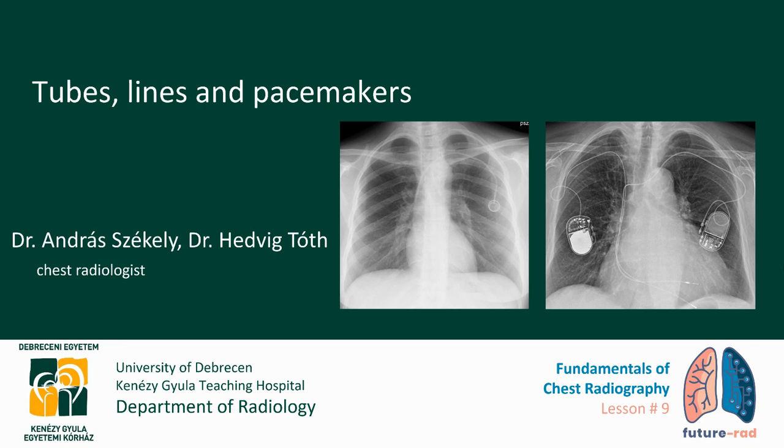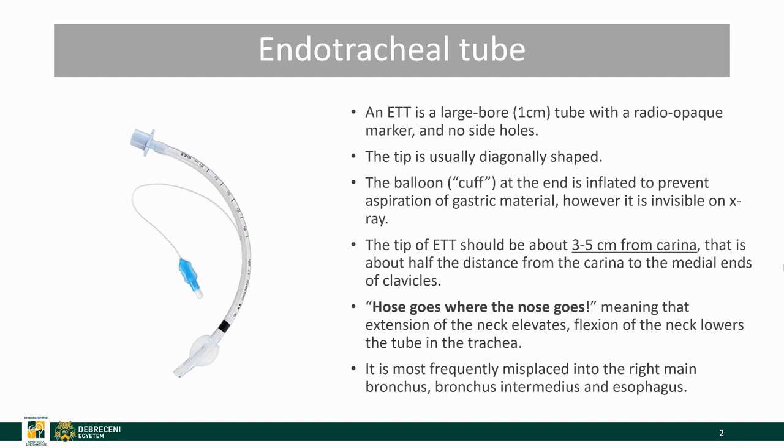Welcome to the last episode of Fundamentals of Chest Radiography. This is lesson number 9. Today we are going to talk about medical devices that might appear on the chest x-ray. My name is Dr. Andras Seike and I have prepared this video for you with the help of my colleague Dr. Hedvig Thoth. Hedvig, if you're listening, I dedicate this video to you.